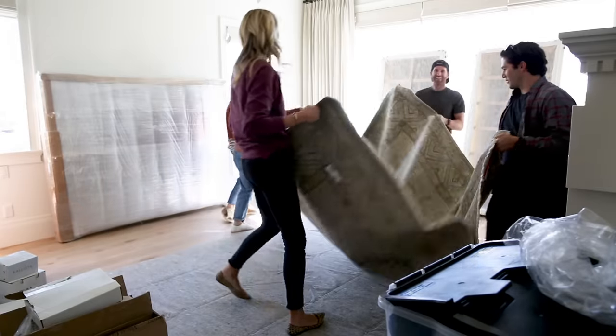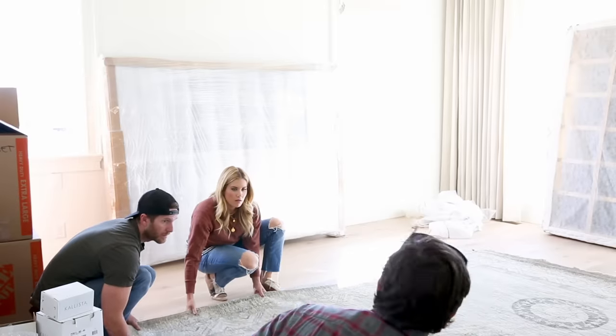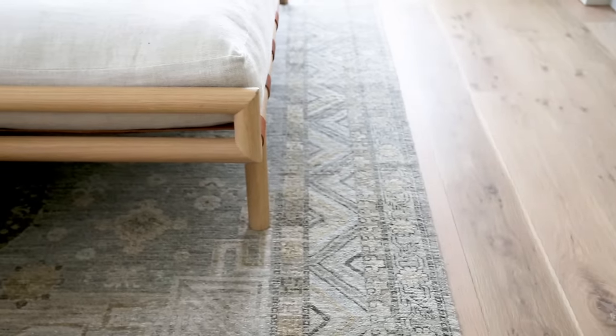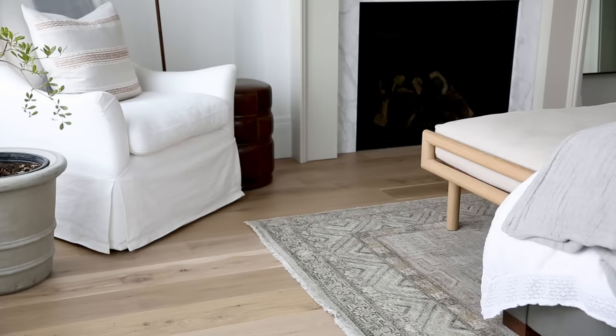Every space is different, but we use an 8x10 rug in most master bedrooms. We did this olive green-gray rug from McGee & Co and I love that it ties in all of the tones in the room really beautifully — a little bit of gray, cream, beige, green, and a little bit of blue. It just brings it all together.